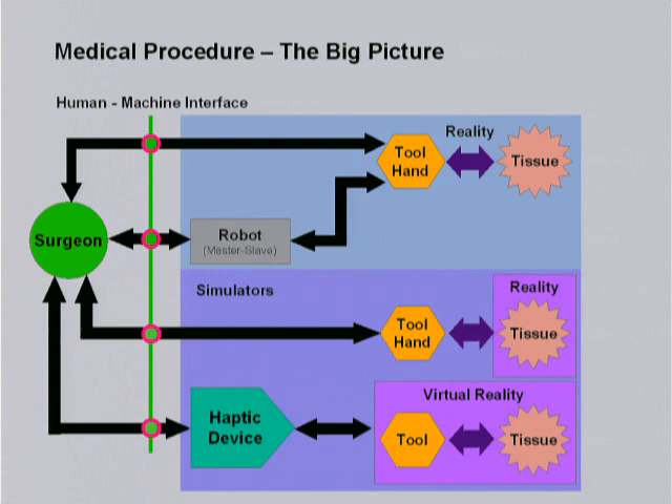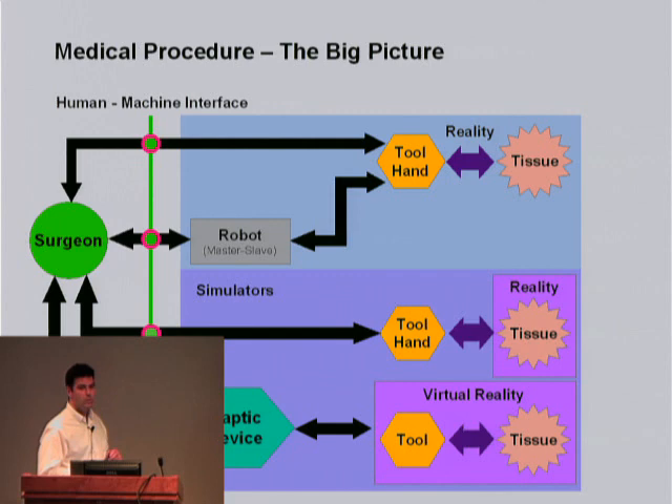You can do surgery right now with either interacting with regular tools and touch and dissect tissues. You can do it through a robot, and you can do it also in a simulation environment where you are either interacting with the virtual representation of the tissue through a haptic device or through a real tissue in a simulated environment. What I'll talk about are two things today: this interface, which is the human-machine interface, and the robot itself. I'll also mention a little bit about the interface at the cellular level between the tissue and the tool.